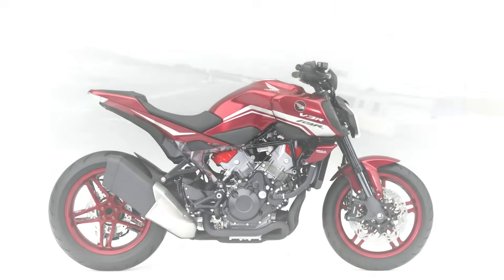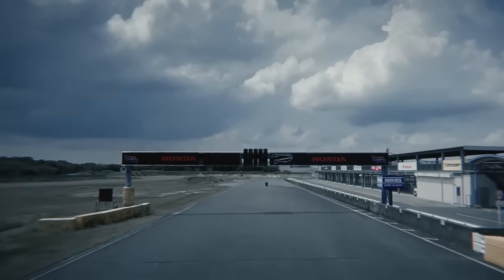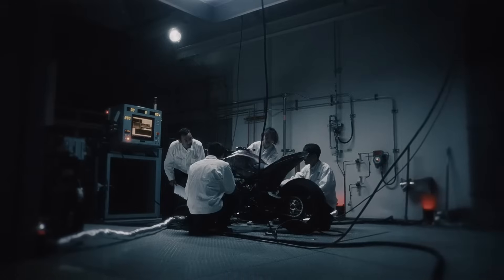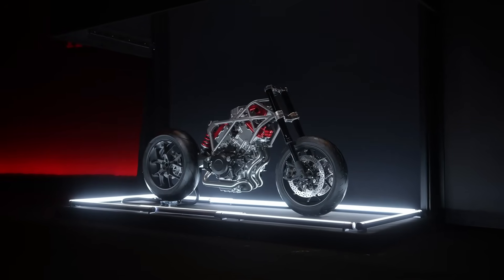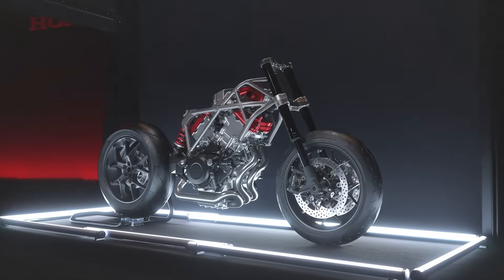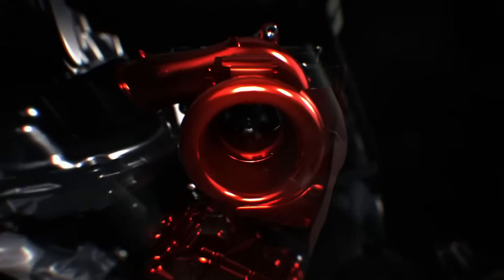Your brain might go to turbo or supercharger — well, it's kind of like a supercharger, but way smarter. A normal supercharger is driven by a belt from the engine; a turbo is spun by exhaust gas. This e-compressor is driven by its own electric motor. Why is that a game changer? Two words: no lag. Because it's electric, the bike's brain can spin it up instantly — it doesn't need to wait for exhaust pressure or engine revs to build.